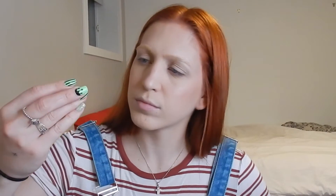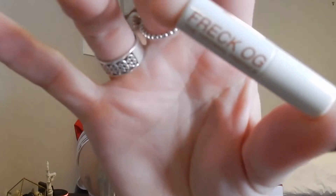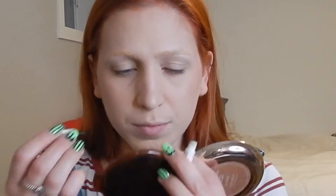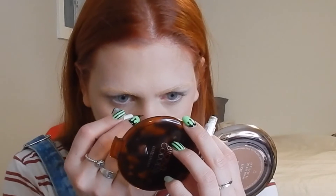Now we're going to apply some primer on our eyelids. I wanted to use a brush but I couldn't find it, so I'm just going to use my fingers. Before applying the eyeshadow, I just wanted to add some freckles just to make it look like I'm an actual ginger, you know. I like to do the freckles on my nose as well as where I put my blush and highlight.